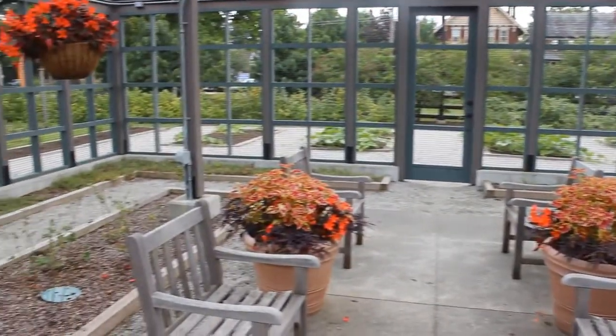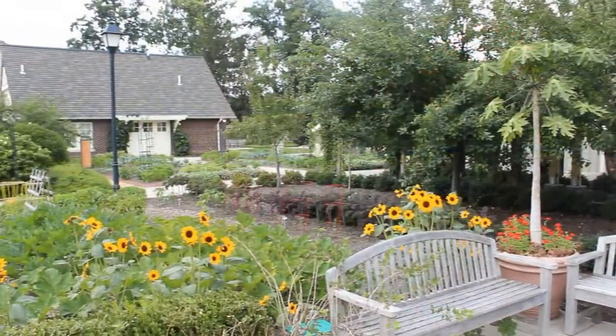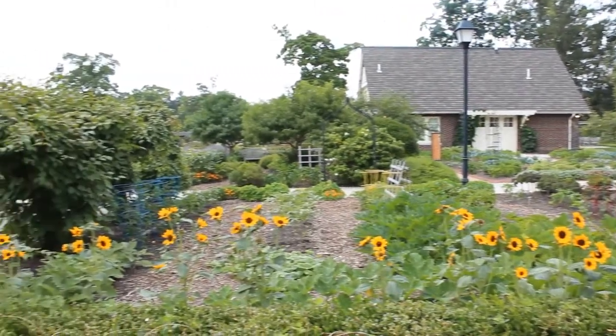Explore the culinary, herb, and fragrant gardens, the Rose Pavilion, Berry House, and the 40 community garden plots.